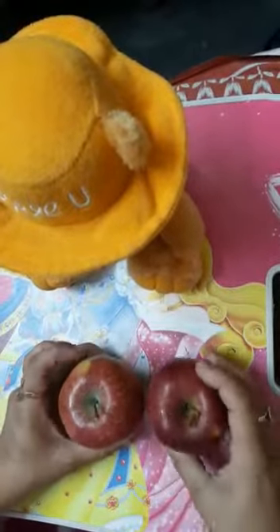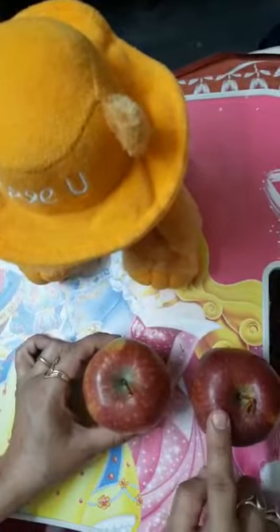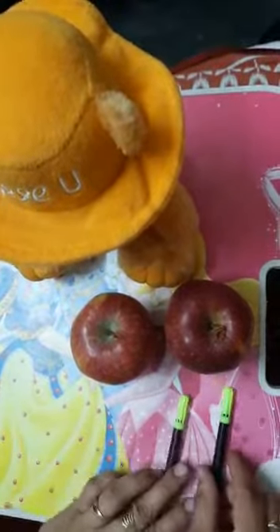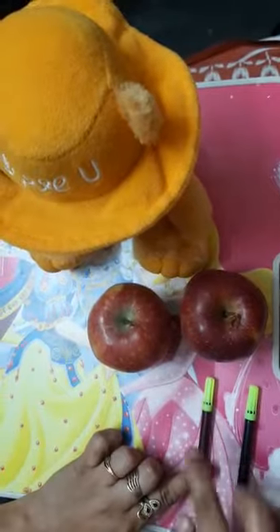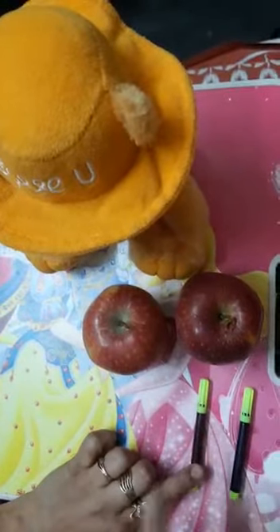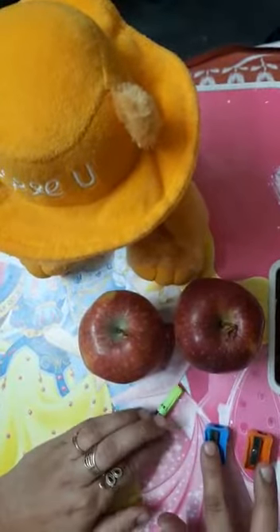Look here kids. Here are two apples — one, two. How many apples are here? Two apples are here. And look here — ma'am has two sketches, one and two. Here ma'am has two sharpeners — one sharpener, two sharpeners. So here we have two sharpeners.